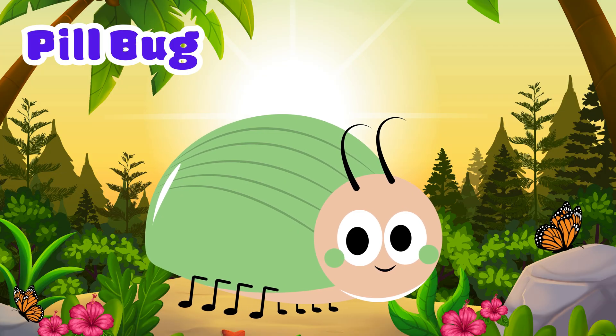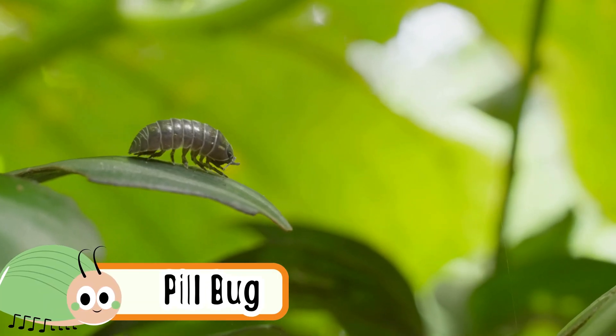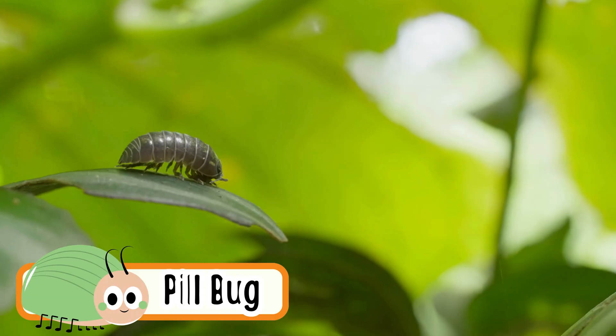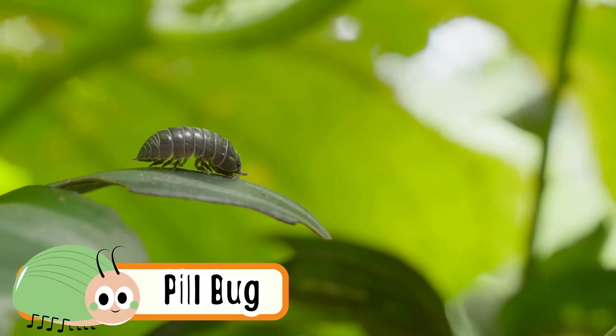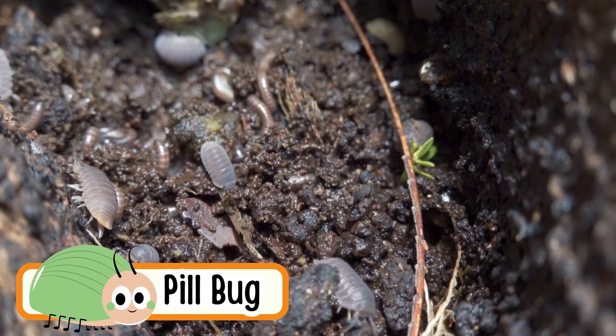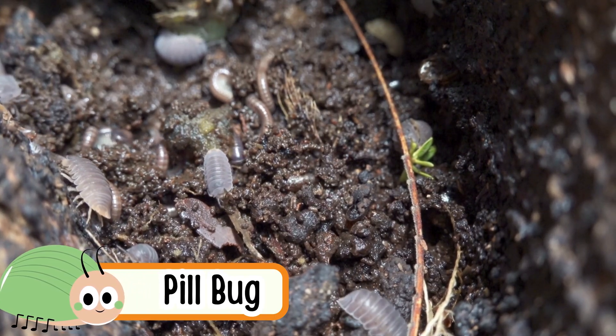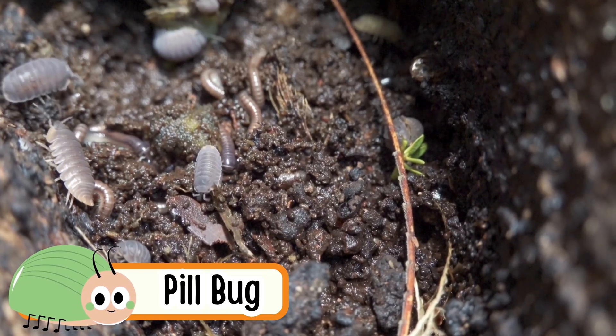Pill Bug. Pill bugs crawl on the ground and under rocks. When scared, they roll into a ball. They are not insects — they are crustaceans. Pill bugs love damp dark places. They help keep the soil clean.